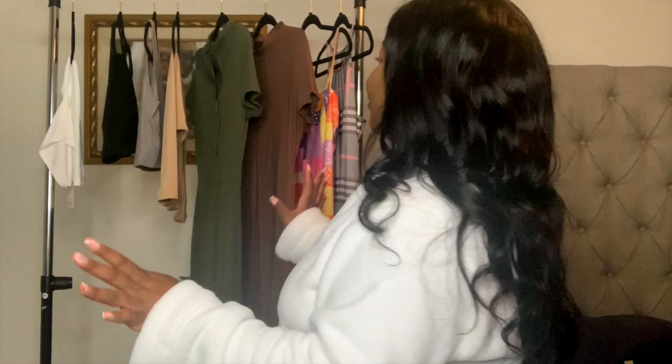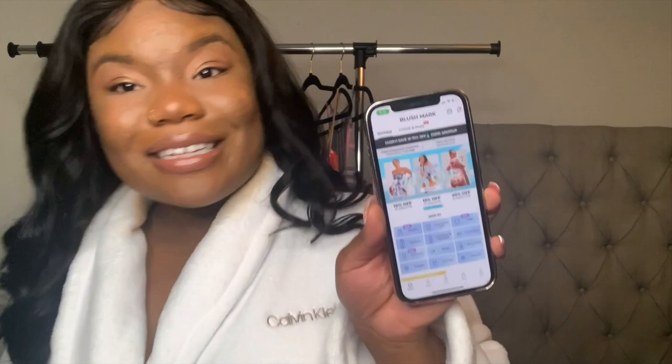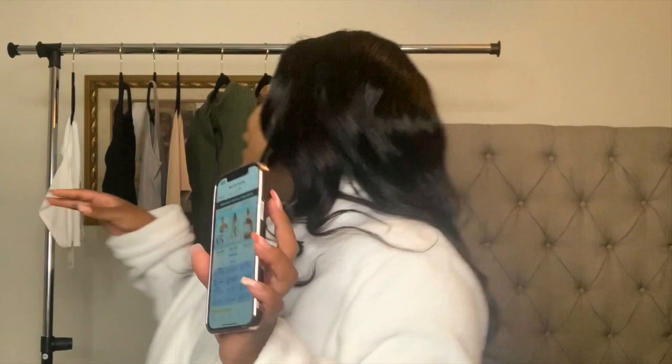I ordered these pieces from Blushmark — some of them are first impression pieces, and some I have worn and washed a couple of times. I know some of y'all be like 'Blushmark, is it a scam?' If you are unfamiliar, Blushmark is a clothing boutique with all styles — swimsuits, two-pieces, one-pieces, rompers, dresses, all of that. From my experience, Blushmark is pretty legit and very affordable — a hundred dollars got me all of this.